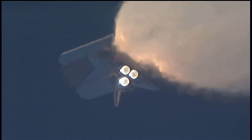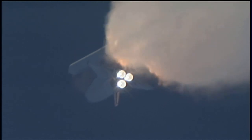All three auxiliary power units that provide hydraulic power to the orbiter's systems are in good shape, as are the fuel cells providing electricity to all of the systems on board. Atlantis is already 19 miles in altitude, 20 miles downrange from the Kennedy Space Center, traveling 2,500 miles per hour.